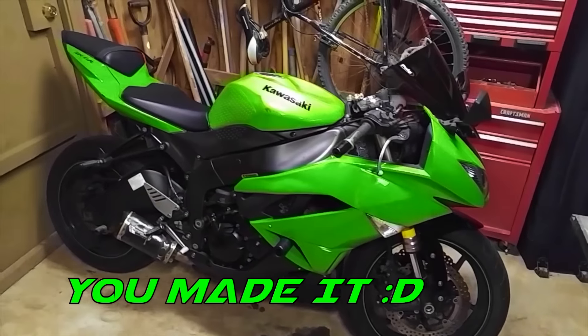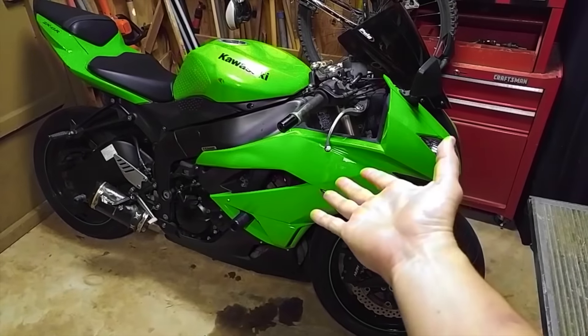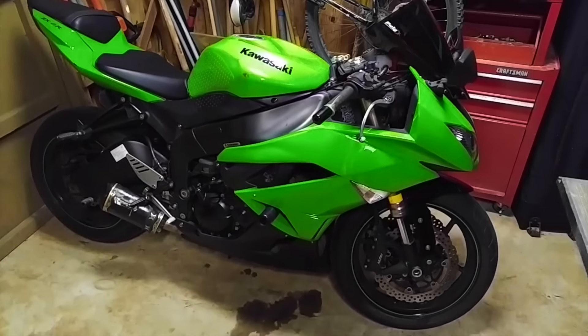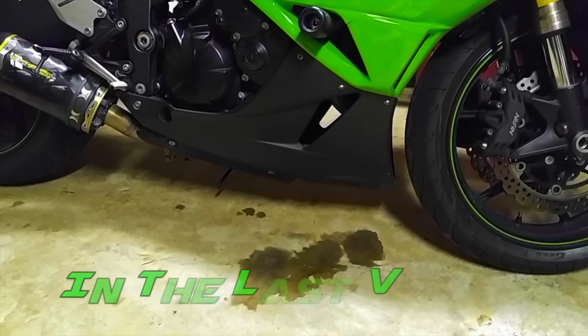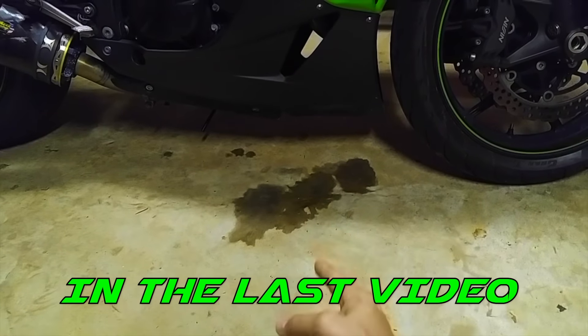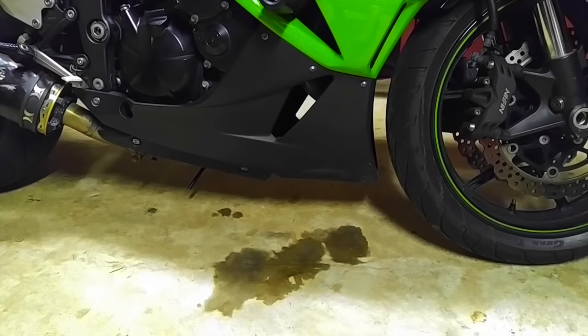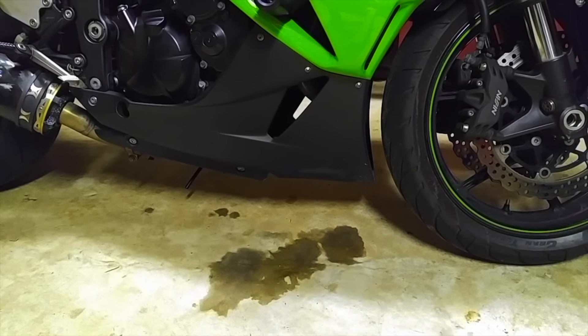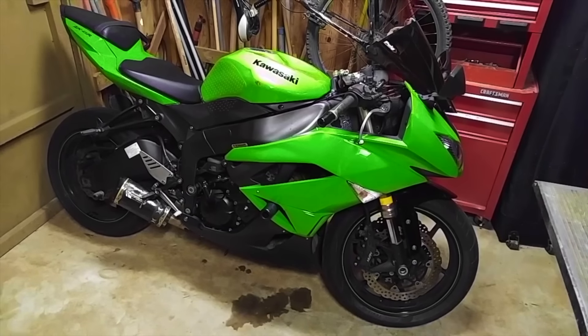A little update on the ZX-6R — Jasmine, this bike right here. That spill you guys saw — I need to clean that up a little bit. That spill was basically the oil filter that blew the gasket. But it's fixed! She's here and ready to ride.